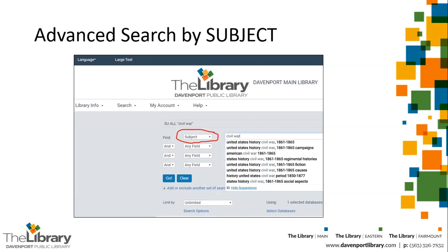Subject term suggestions will automatically appear once you start typing in your keywords. Sometimes the terms are different from what you might expect. As you can see here, Civil War is actually listed as the heading United States History Civil War. You can search for historical information on any topic this way if you add '--history' to your topic in the search bar. An example would be 'space flight--history.' A person's name can be a subject too — just remember to type in the last name first, a comma, and the first name.